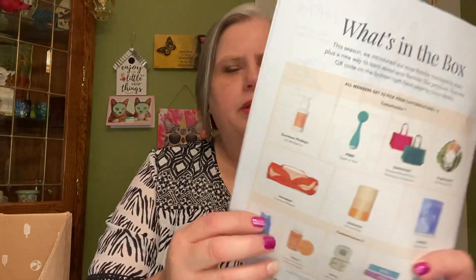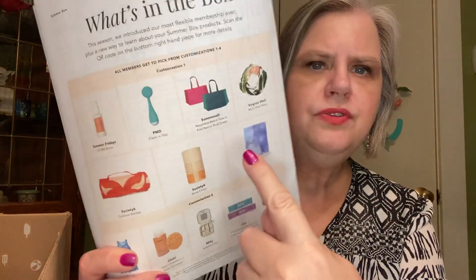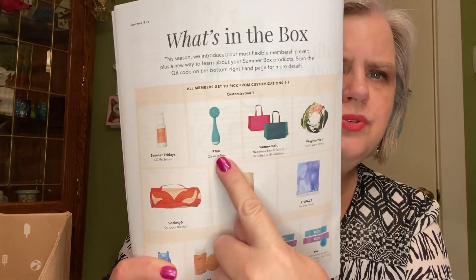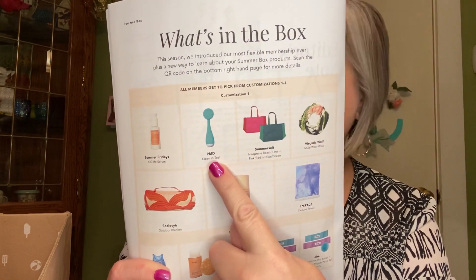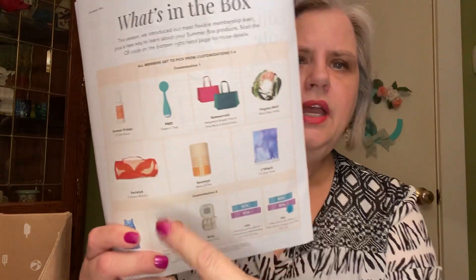Let's go on to customization two. Customization one — I know a few people said they wanted that outdoor blanket, which was nice, it rolls up. And then there are these totes for the beach and things like that. I chose this and it's not in the box — at least I don't think it is. I have this and I love it, and I was telling my sister about it and thought I would get it for her.